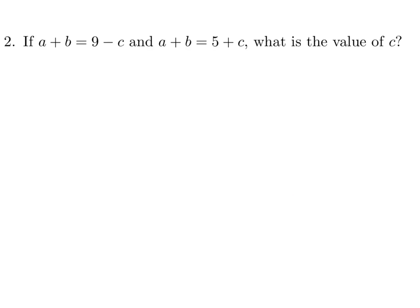If a plus b equals 9 minus c, and a plus b equals 5 plus c, what is the value of c? Well, a plus b equals both expressions, so those two things must be equal to each other. Set them equal: 9 minus c equals 5 plus c. That gives 4 equals 2c, and therefore c equals 2.